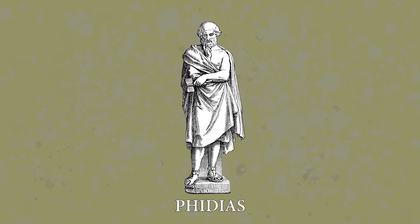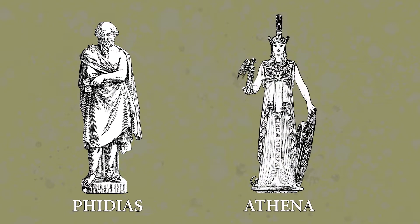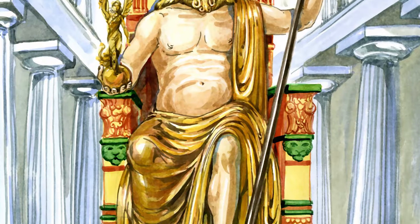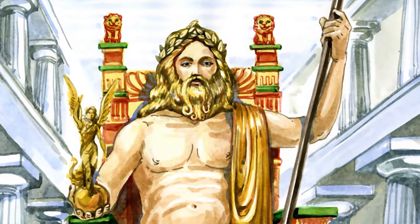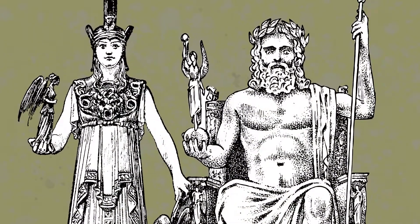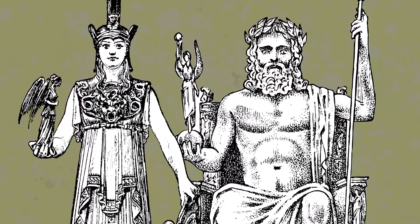Sculptor, painter, and architect Phidias finished the construction of the statue in 432 BC. Phidias had also created the statue of Zeus at Olympia years earlier. These two pieces are his most famous and some of the most popular sculptures in history.